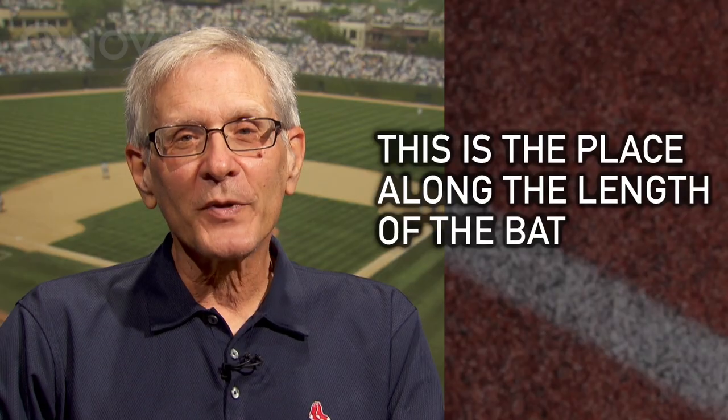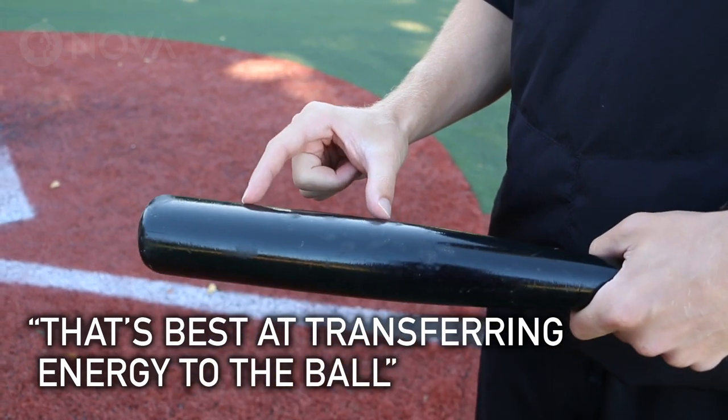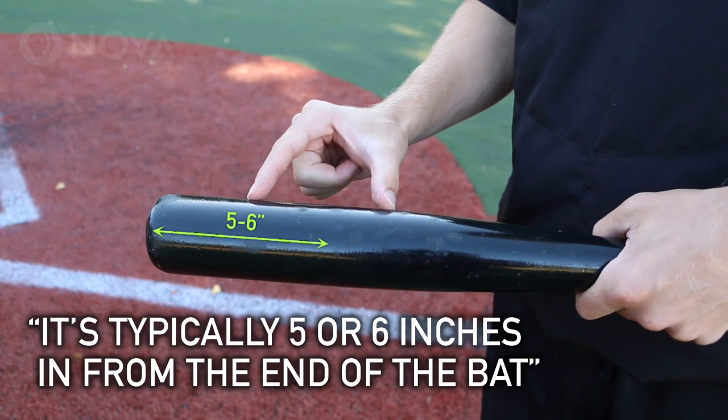This is the place along the length of the bat that is best at transferring energy to the ball. It's typically maybe five or six inches in from the end of the bat.